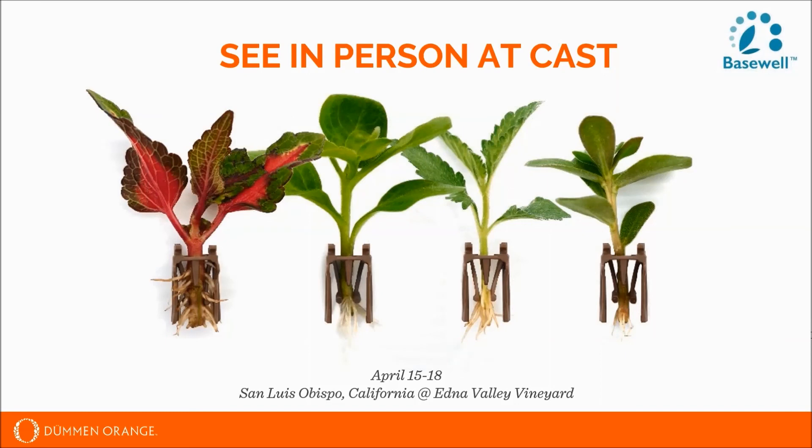Geraniums are currently in trial. In terms of transplanting depth, a lot of the technical questions regarding transplant are available in the technical guide, but it would be comparable to transplanting liners — approximately to the top of the strip.